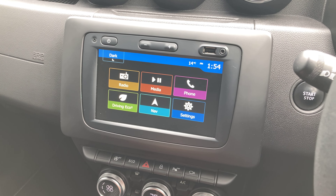Satellite navigation is built into the car too. We can input our destination by pressing this button here, and we can save our favourites as well.